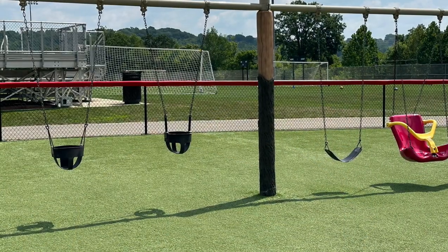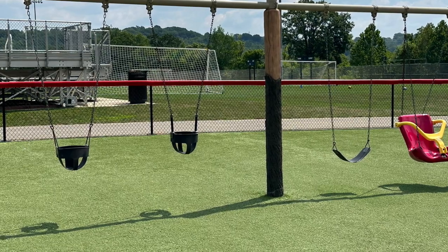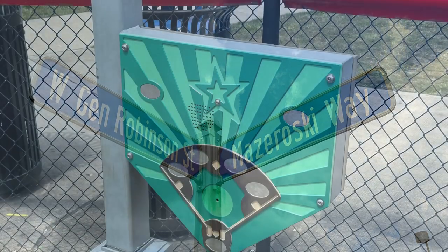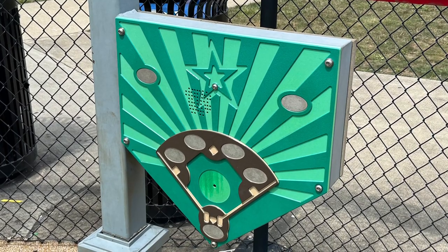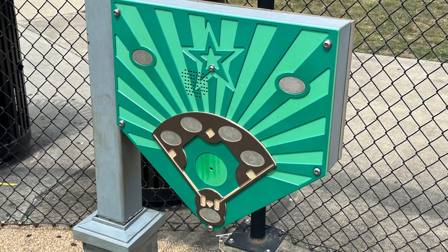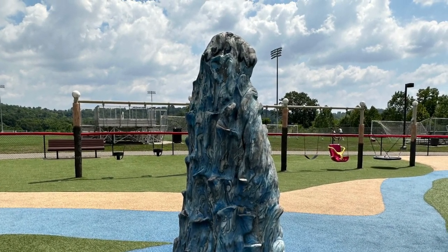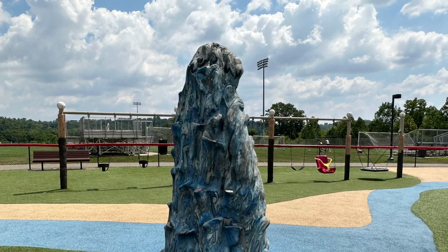The swings. Another one of the features is a sound effect board with buttons. This is one of them — it is Sounds of Baseball. In front of the swings is another feature — this is a geyser. If you press the button, it sprays mist. This only happens during the summer.